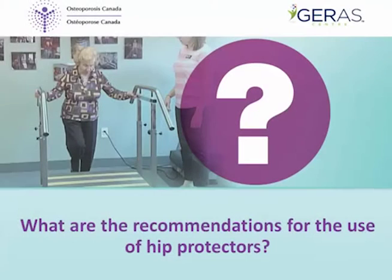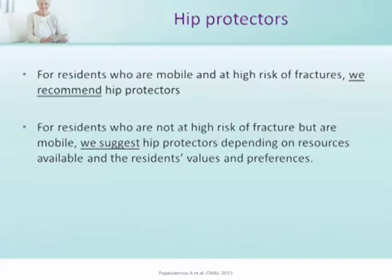What are the recommendations for the use of hip protectors? For residents who are mobile and at high risk of fractures, we recommend hip protectors.